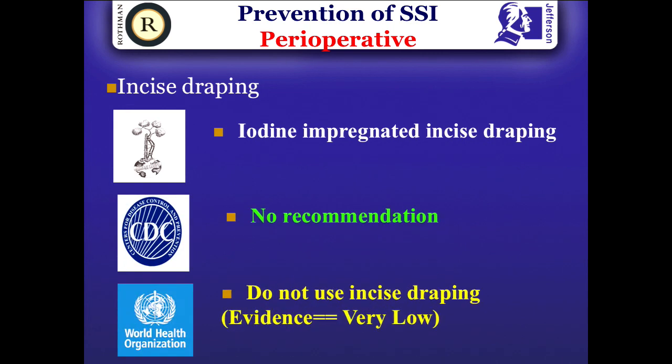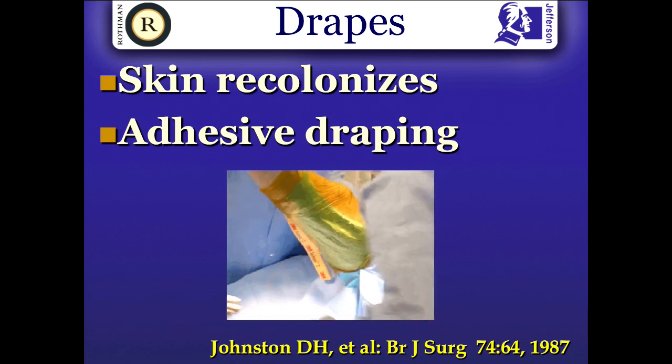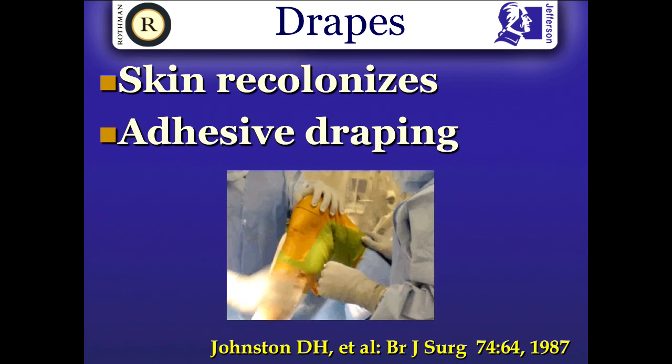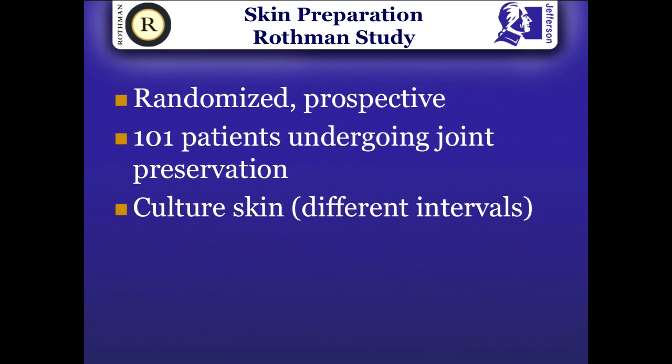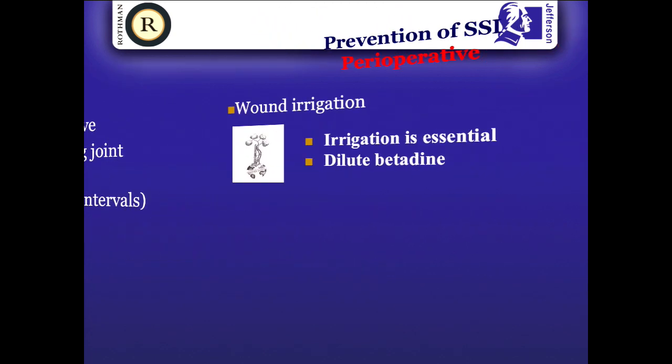Incise draping — another recommendation from WHO saying you should not use it. If you do use incise draping, it should be iodine-impregnated because you need some antibacterial activity during the procedure. We believe the skin recolonizes during the procedure, and adhesive draping is good for isolating sterile from non-sterile areas. In a knee, for example, manipulation moves the drapes and unfortunately exposes non-sterile areas. We did a study on 101 patients randomized to two groups with skin cultures taken at five time points. When using Ioban, terminal cultures were positive 12% of the time; without Ioban, contamination risk was almost two and a half to three times higher.